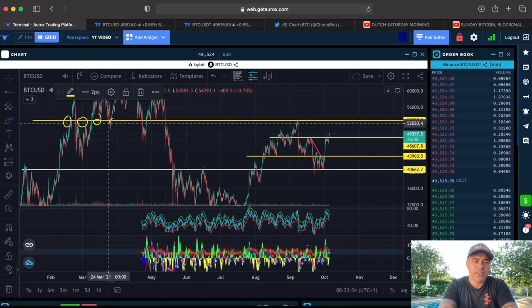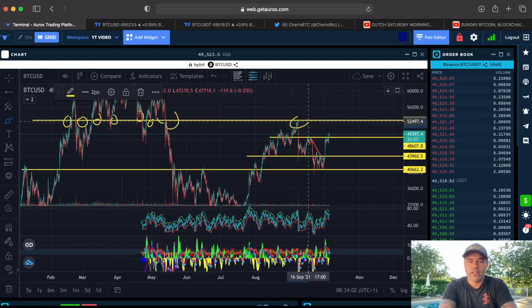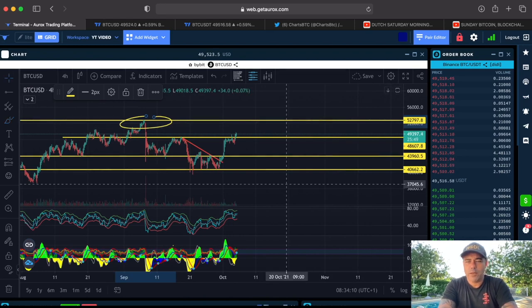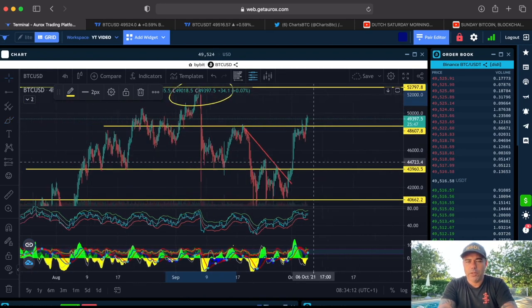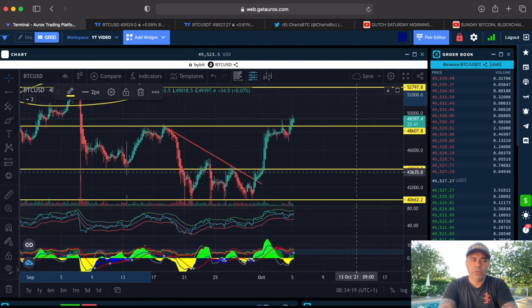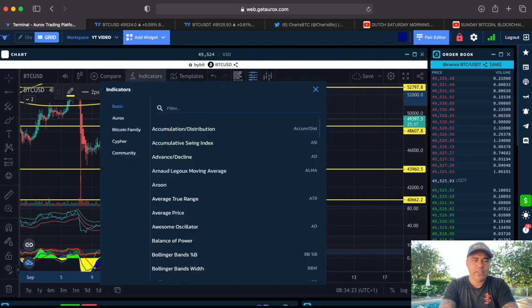There were two instances of resistance there, support there, and repeated support. When you break down resistance, this line becomes very important. We need to break that line in this run, and I think that could be happening — we are going up. Maybe we would retest this support line again on the one-hour chart and then go up.